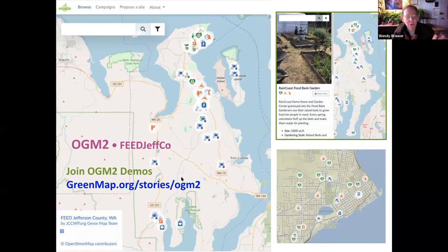I really like Mary's map so much — it's been very exciting. On this page we have three views of it: one is how it appears when you first arrive on the map; the upper right is when you've clicked open one of the sites and you can see the images, icons, and start to understand what's going on there; and the lower left shows a close-up of just downtown Port Townsend, Washington, where there's a lot going on — you can zoom in and the icons stop covering each other. We're going to be doing more demos and posting them on greenmap.org/stories/ogm2.